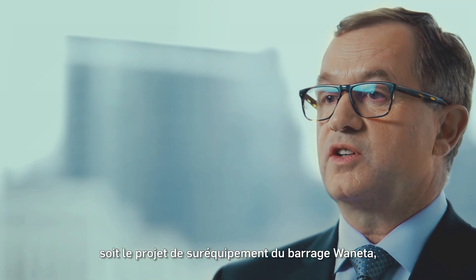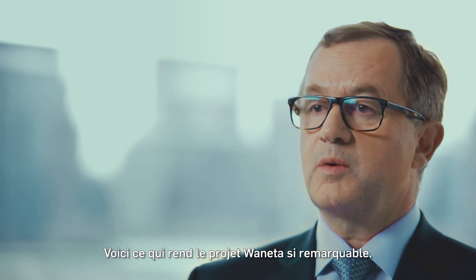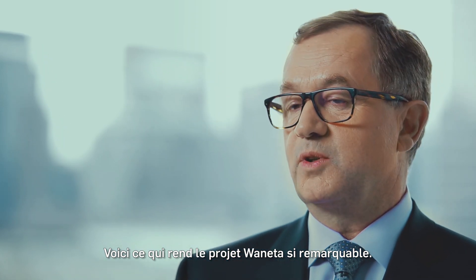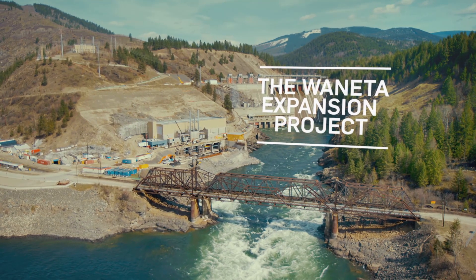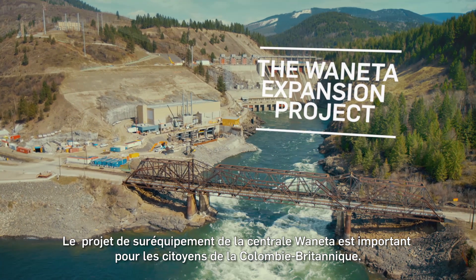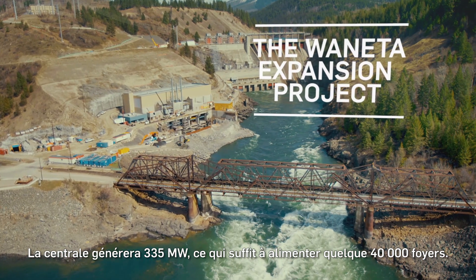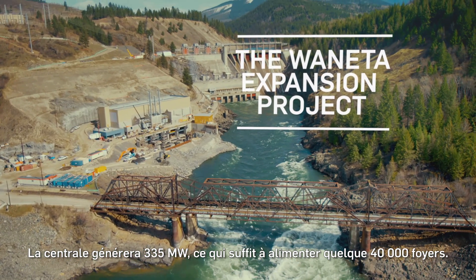Another ongoing BC project is the Juanita Expansion, where our team has done a great job in every aspect of the project. The Juanita project is important for the citizens of British Columbia. It's bringing 335 megawatts to the grid, probably enough to feed 40,000 homes.